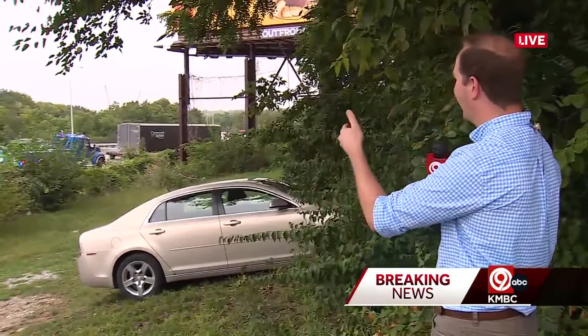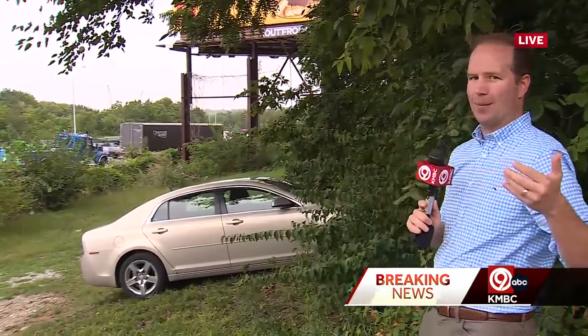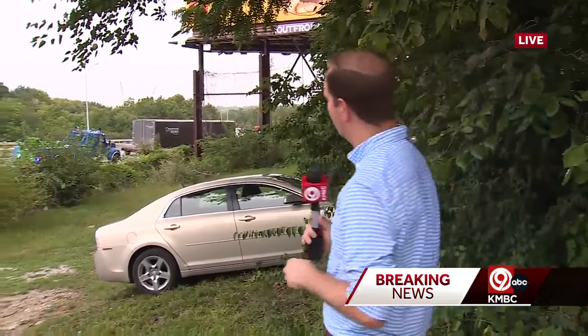You can see still one lane getting by right now, causing a big backup out of downtown coming into the eastern side of Kansas City. I-70 East just past Van Brunt — but again, should probably have this opened up in the next 20 to 30 minutes or so, based on the work that police and wrecking crews have done here. We're live in Kansas City. Matt Evans, KMBC 9 News.